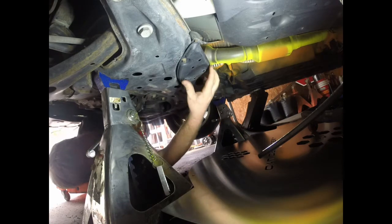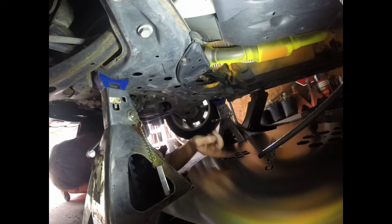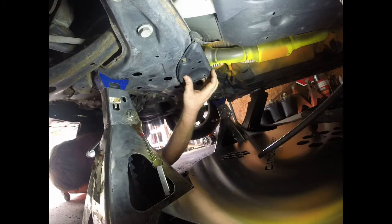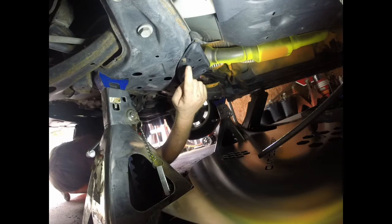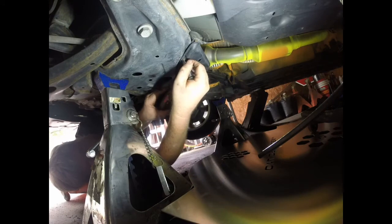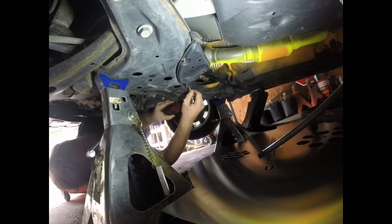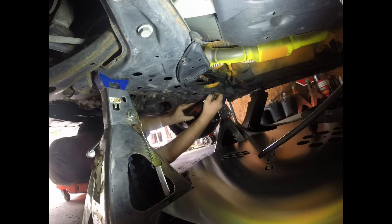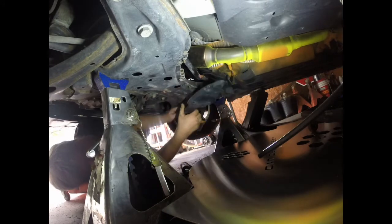The first thing we're going to do is take out this little plastic shield, held on by three 10-millimeter nuts. We're going to drop this out, then put the Cat Defender up there. We'll use a small jack to hold it from the back and center it — it should center itself pretty well with the factory studs. We're taking out these three 10-millimeters, and then the plastic shield should come off. We won't need that anymore, so I'll just set it aside.